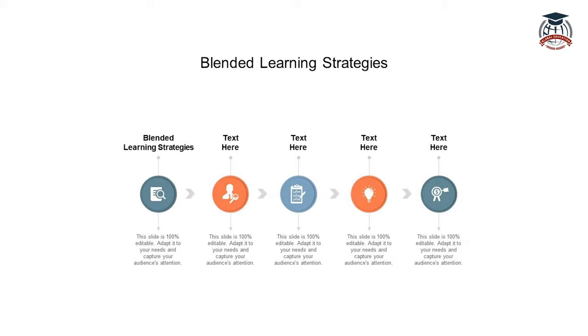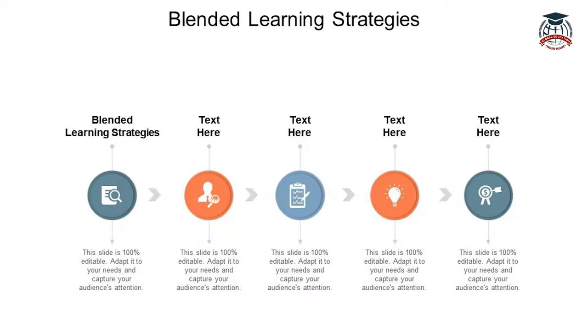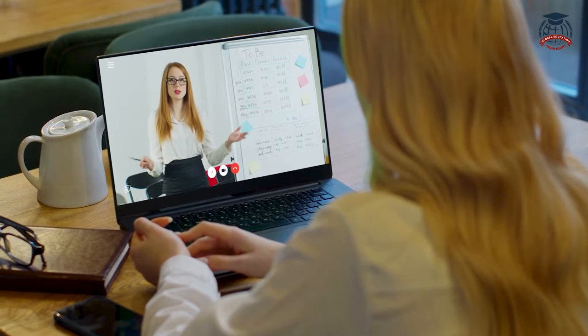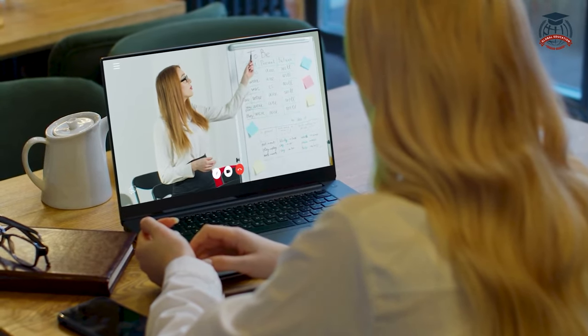Blended learning is yet another powerful teaching method gaining popularity. It combines face-to-face classroom instruction with online resources and activities. This hybrid approach allows students to have more control over their learning, access a wealth of educational materials, and receive personalized instruction.